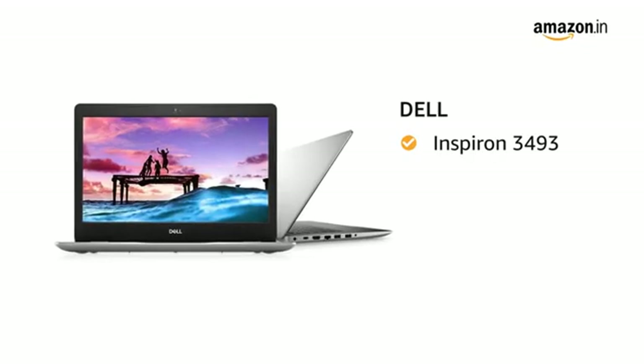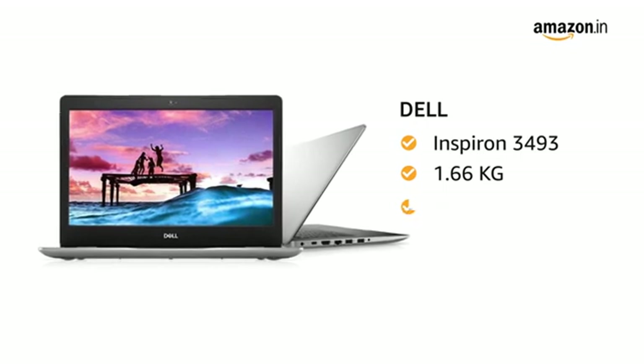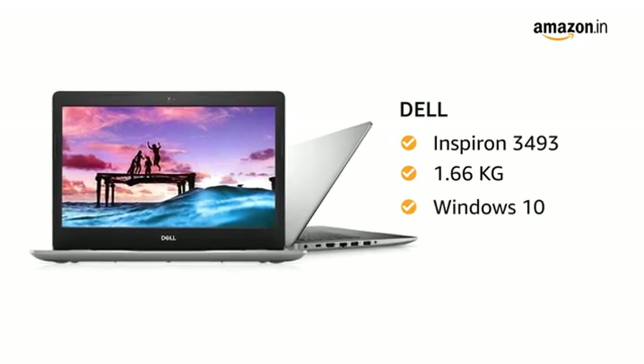This Dell Inspiron laptop weighs only 1.66 kg. The laptop comes with pre-installed Windows 10, making it ready to use.